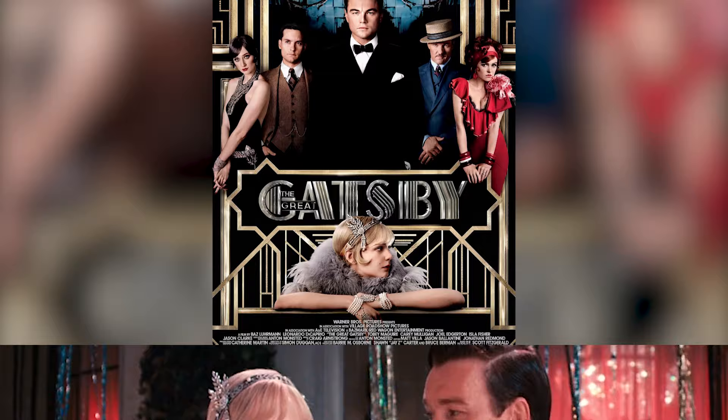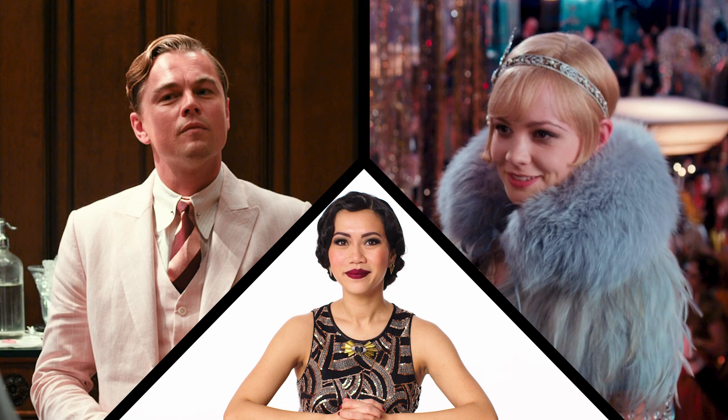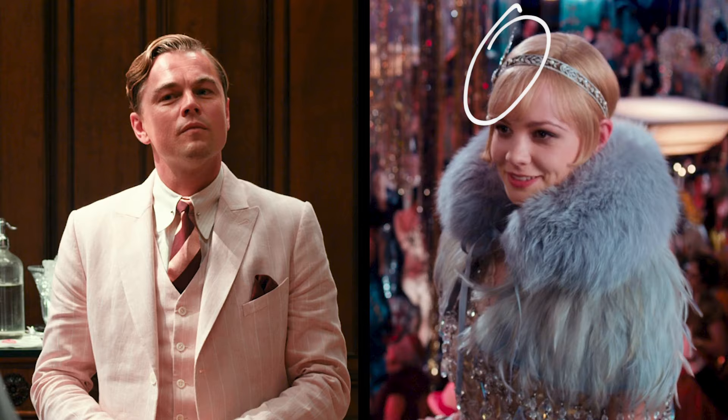This is Jay Gatsby. This is Daisy Buchanan. You know them from The Great Gatsby. You may remember this iconic look. And who could forget this stunning look? But are they accurate? We asked this fashion historian. Hi, I'm Risa Britannia and I'm a fashion historian, to walk us through what The Great Gatsby got right and what they got — mostly right.